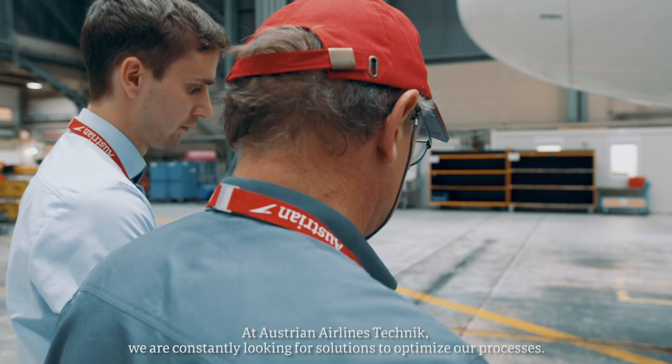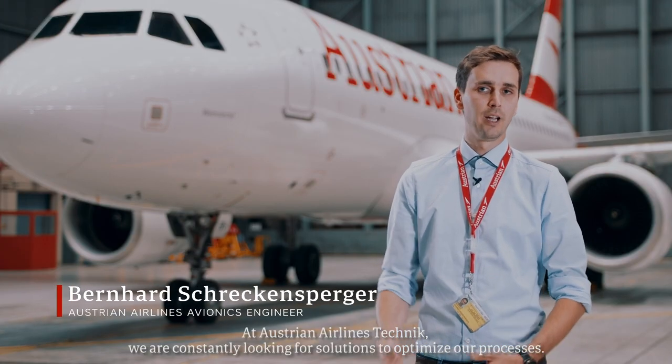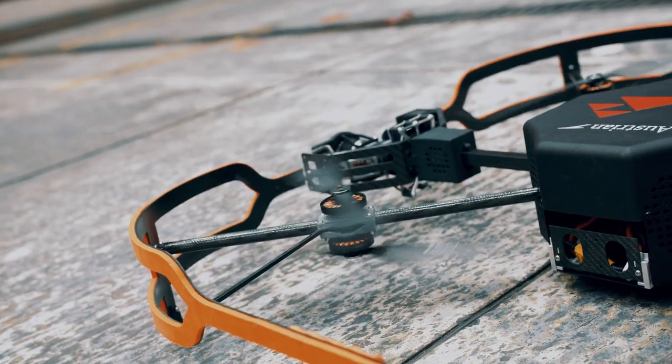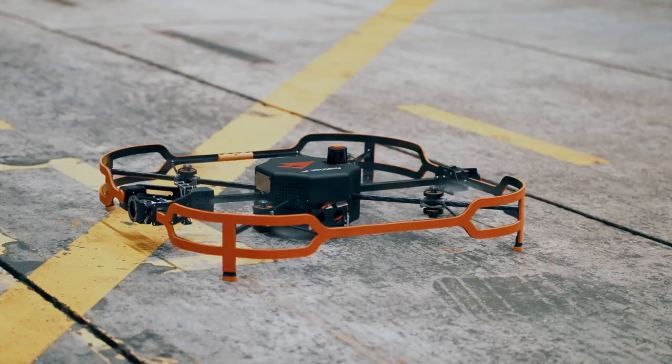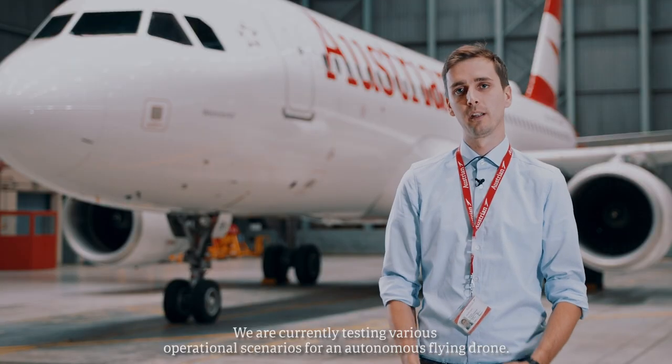At Austrian Technic, we are always looking for improvements to find out how quickly we can deal with it. We are currently looking at various scenarios which we believe we can address with the drone.